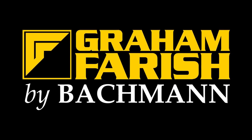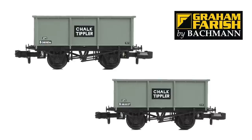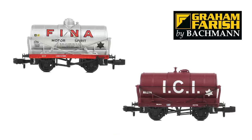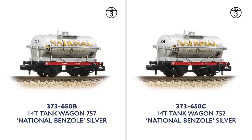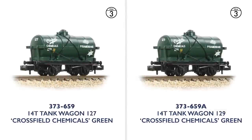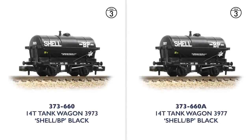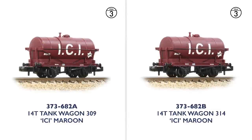Graham Farish has a rich inventory of rolling stock, and today sees the first wave of new releases to allow the N scale modeller to create authentic trains. In many cases, wagons will be released with two running numbers, helping you to create variety within your collection. First up is the 14 tonne tank wagon, with two running numbers available for each livery. We have examples in National Benzole Silver, Fiena silver, Crossfield Chemicals green, Shell BP Black, and ICI Maroon.